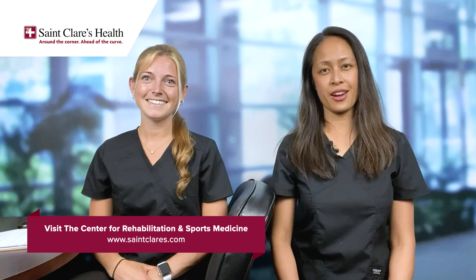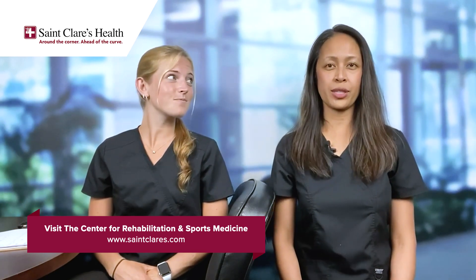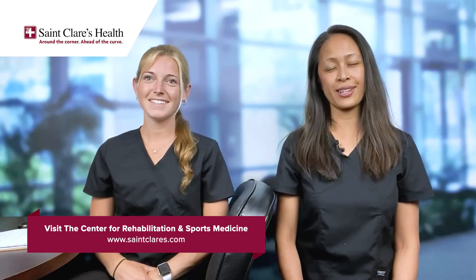St. Clair's Health offers a wide range of rehabilitation services including outpatient physical therapy for neck and back pain and postural correction. For more information visit our website at stclairs.com.